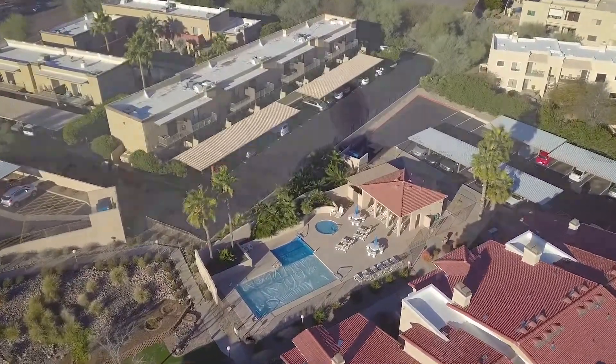So enough about the property. Let's go take a look at the lifestyle that you get here in Fountain Hills. Let's go take a look at the fountain that made this town famous.